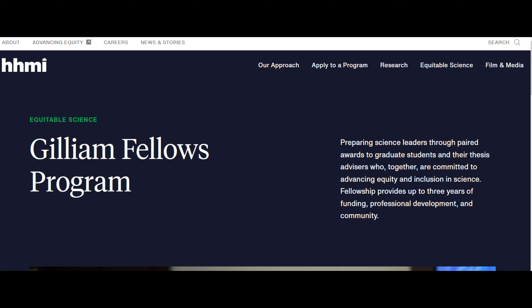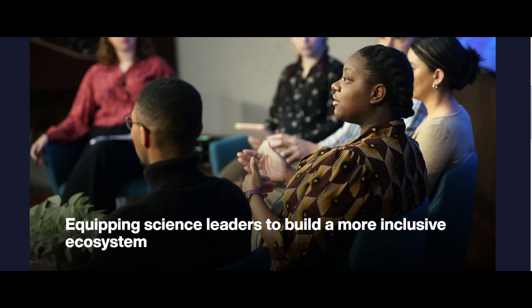We are currently at the Gilliam Fellows Program website, and what we're trying to understand is what is the goal of the fellowship. Scroll down and you have a beautiful one-sentence summary: their goal is to equip science leaders to build a more inclusive ecosystem.